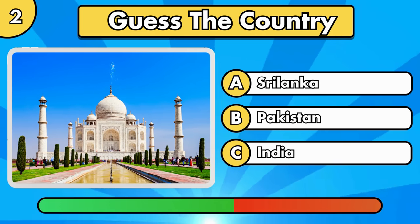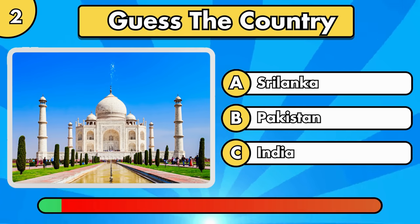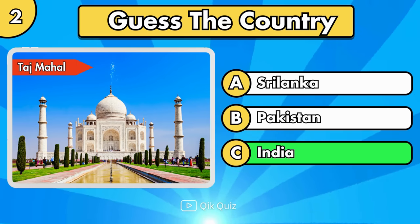What about this monument? Taj Mahal, in India.